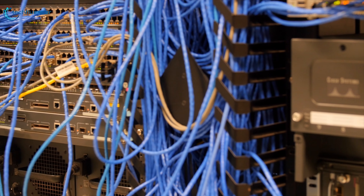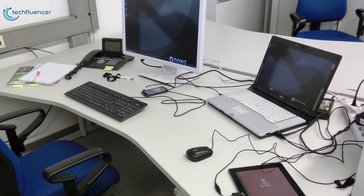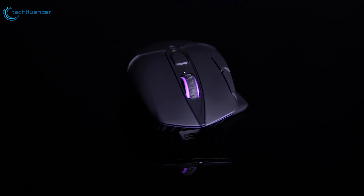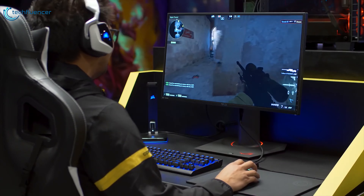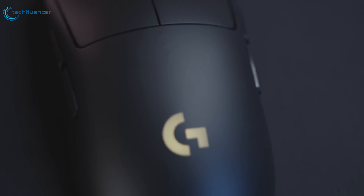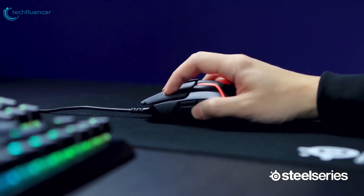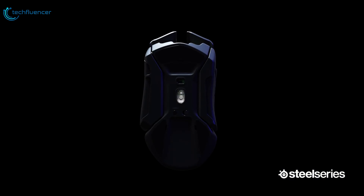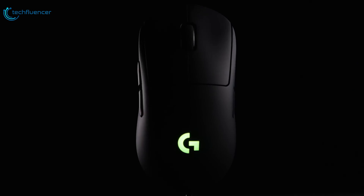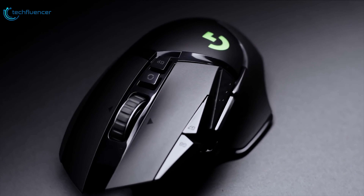If you'd rather not be tethered by cables, or your desk is already a spaghetti junction of criss-crossing wires, opting for a wireless gaming mouse is a no-brainer. These technological marvels free you from the shackles of tangled cabling and they are definitely worth considering if you prefer a minimalist approach. Although the wired gaming mouse is arguably a fraction faster due to the hard connection, the wireless gaming mouse is still a huge step up over standard pointers. Today we have a list of the 7 best wireless mice that you can buy online to enhance your gaming performance.